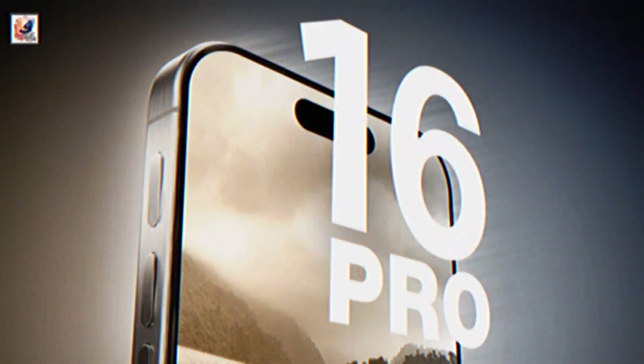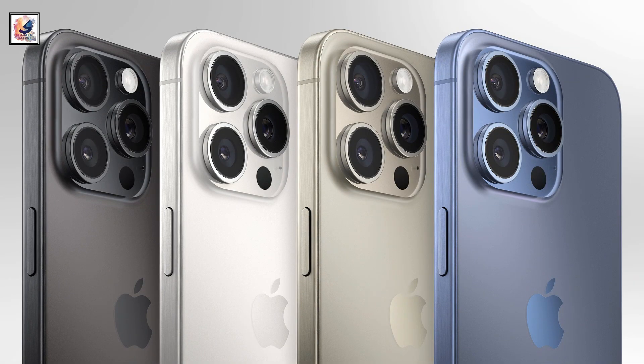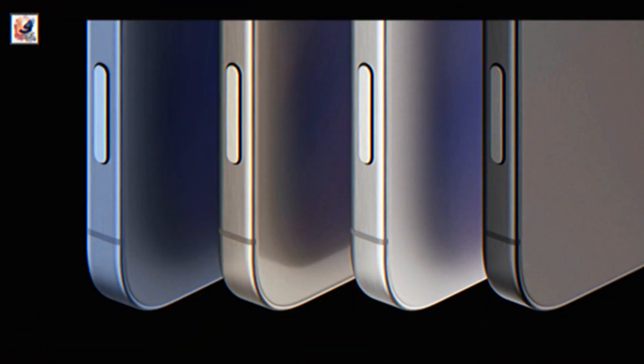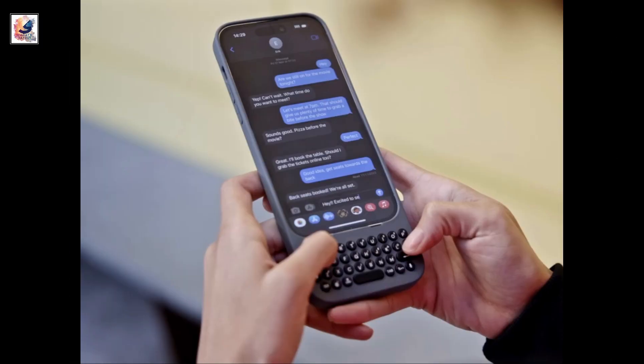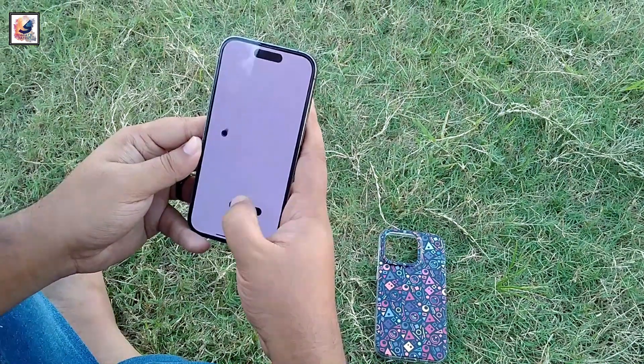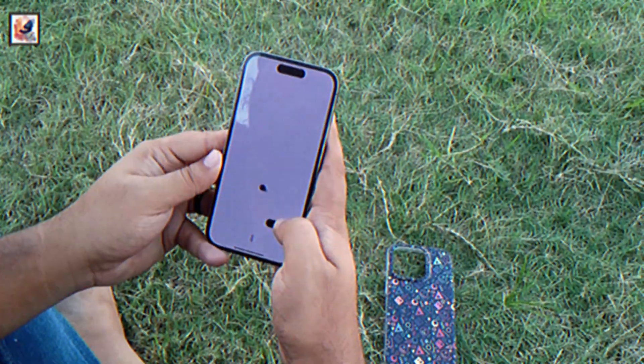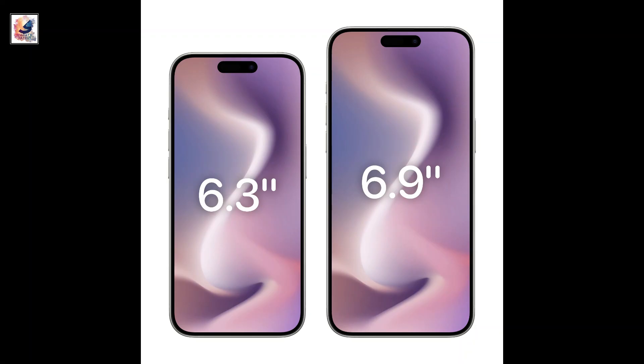Both devices look identical to their predecessors, with the major changes being a larger screen display and the added capacitive action button on the right side below the power button. The iPhone 16 Pro is expected to carry a 6.3-inch display and the iPhone 16 Pro Max will get a 6.9-inch display.